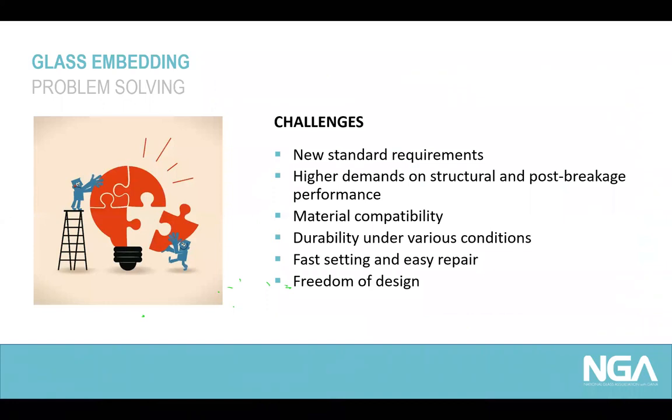Summarizing those facts leads us to a bunch of different challenges we have to deal with in the field. New standard requirements are forcing the use of laminated glass units in railing projects. There is a higher demand on structural and post-breakage performance, and those higher demands also require a stronger support for freestanding glass units. There is growing awareness of material compatibility, a demand on durability under various conditions especially for exterior installations, and of course demands on efficiency in the installation process — requiring fast setting and easy repair of glass units as well as a certain freedom of design to deal with architectural and structural demands.